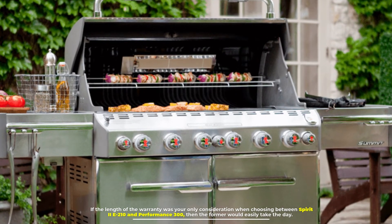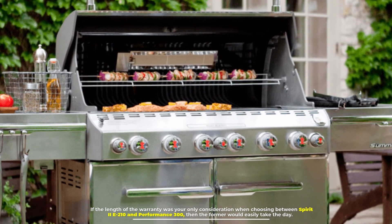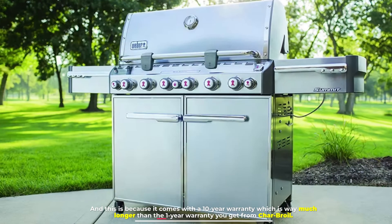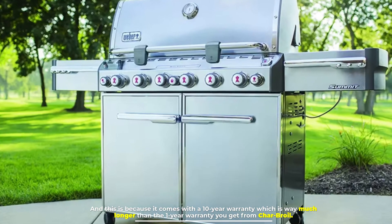If warranty length were your only consideration when choosing between the Spirit 2E-210 and the Performance 300, the former would easily win. It comes with a 10-year warranty, which is far longer than the one-year warranty you get from Char-Broil.